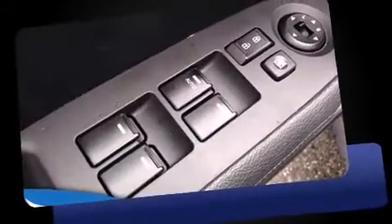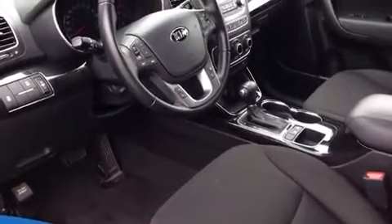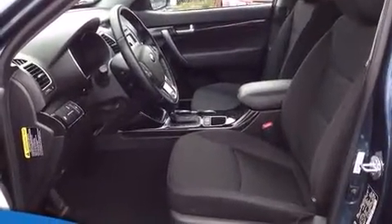It's equipped with tons of terrific amenities, but it won't break your budget. Such as remote keyless entry, delay off headlights, heated seats, turn signal indicator mirrors, a roof rack, and more.